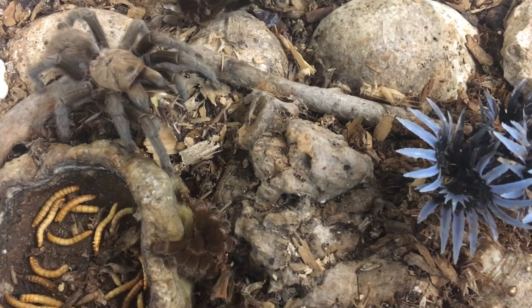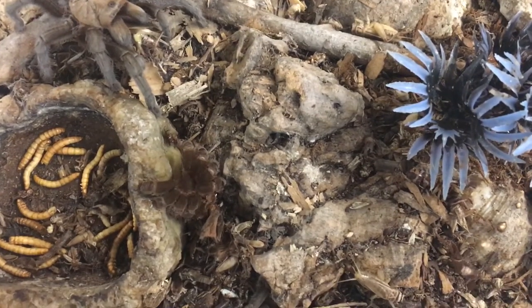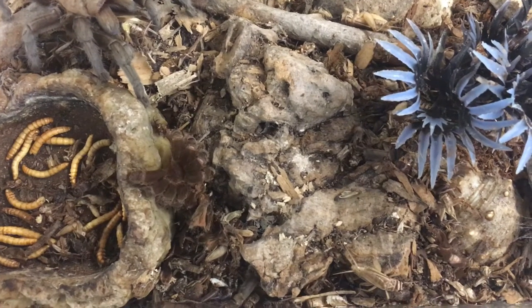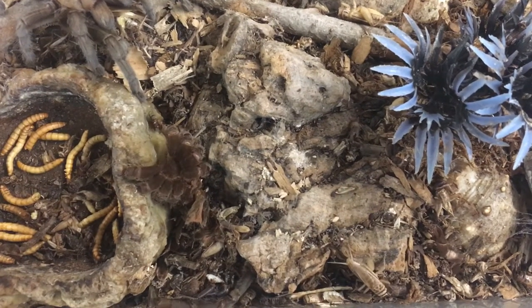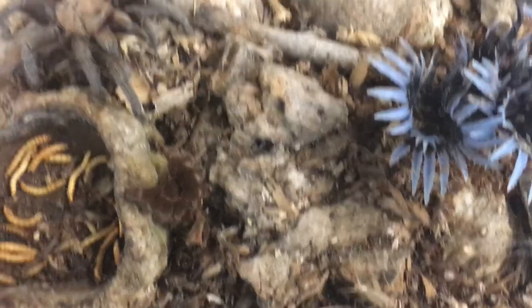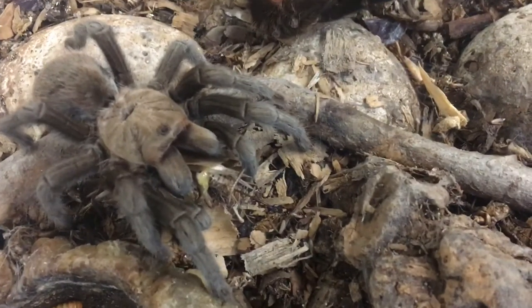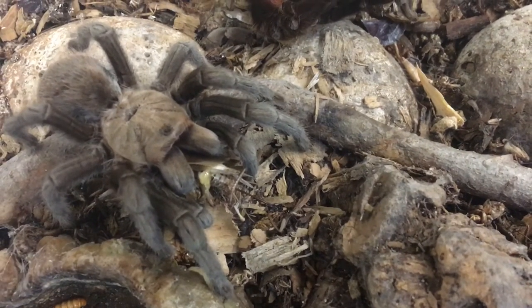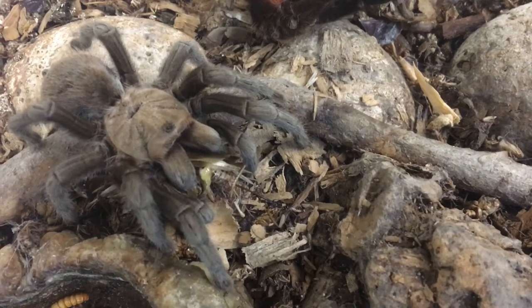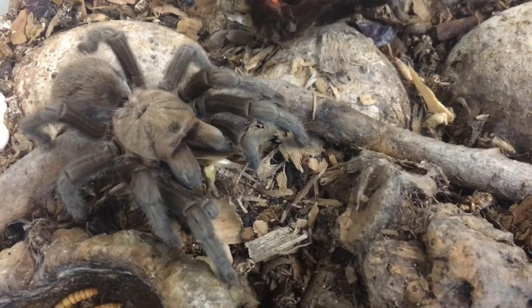I just threw in some crickets. To throw in a little insect biology — crickets belong to the order Orthoptera. Get it? Hoptera? Orthoptera? And if you zoom in on this girl, look, she's got one right there that she is feasting on. I thought I would share that with you because that's frankly kind of cool.